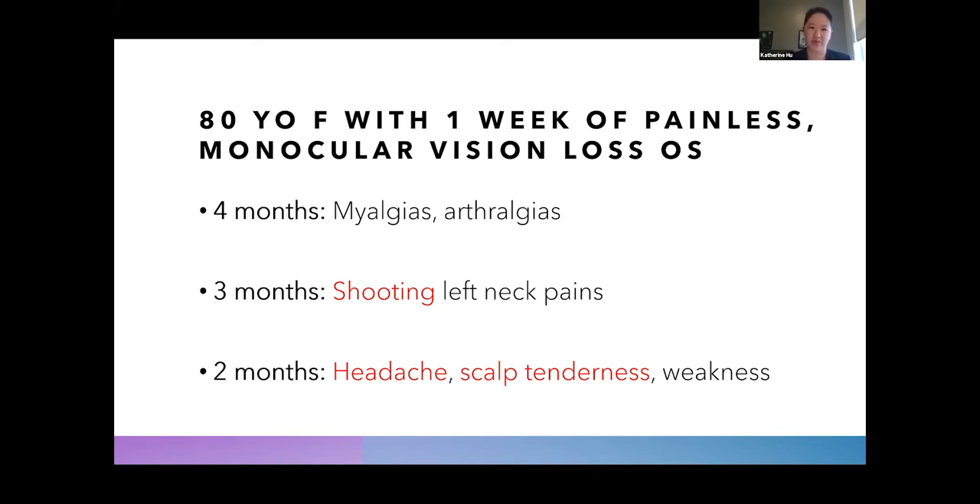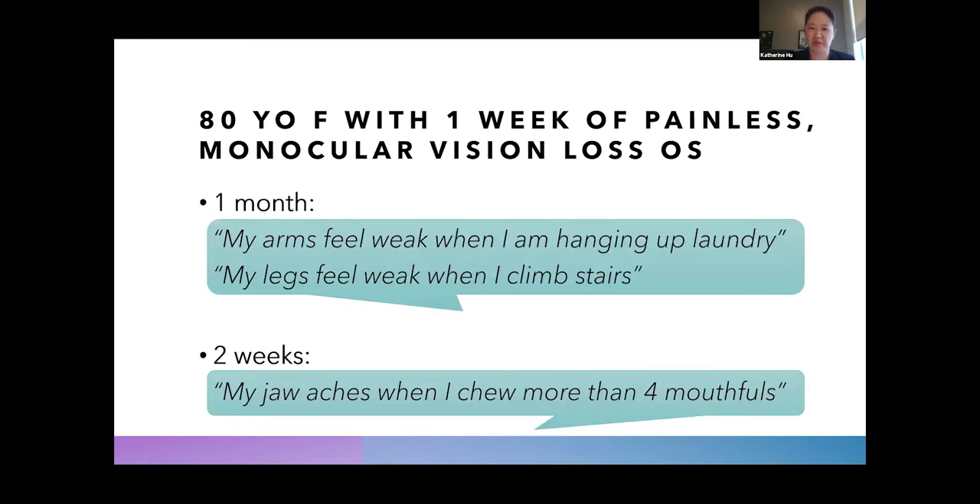About two months ago she described new-onset left-sided throbbing, dull achy, five-out-of-ten headache, and she self-volunteered information about scalp tenderness — it hurt her skin to touch or comb her hair. She was developing more generalized fatigue and weakness. She also classically described proximal muscle weakness and jaw claudication, motioning to both sides of her jaw: 'It really hurts on both sides when I chew more than four mouthfuls.'